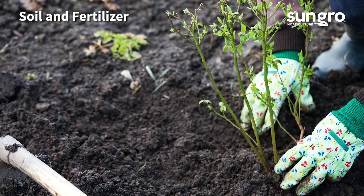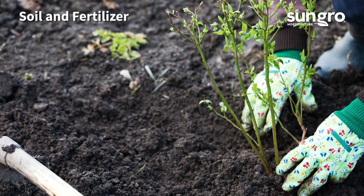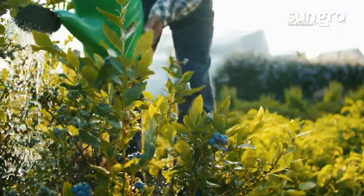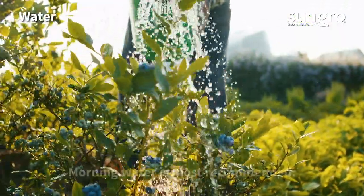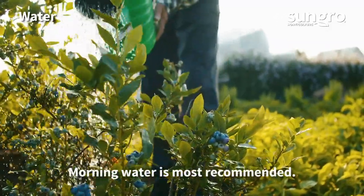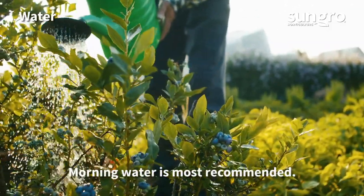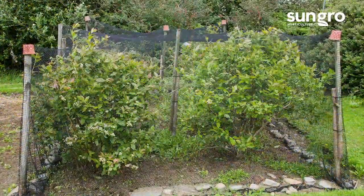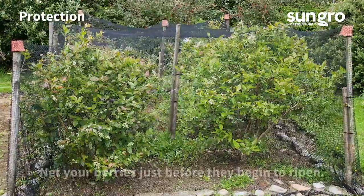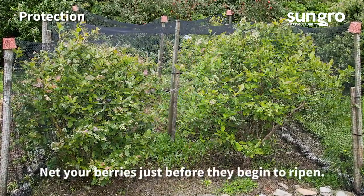Potted blueberries grow best in Black Gold Natural and Organic Potting Mix amended with additional Black Gold Perlite or sand for added drainage. Use pine needles or dry moss as a surface mulch. Blueberries like moderate moisture but not wet feet, so don't over-water — average rain and irrigation will suffice. Birds and other animals also love blueberries, so protect the plants with netting as their fruits mature.